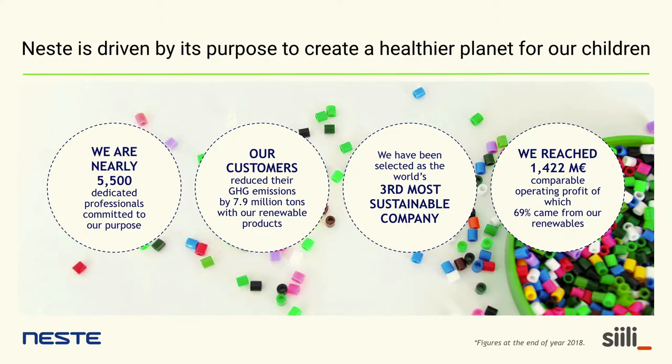We have been building solutions for our customers that help them reduce their greenhouse gas emissions. Primarily our product is renewable diesel for road transport, but we are also developing renewable jet fuel for planes, as well as renewable polymers and chemicals for different industries. Sustainability has been very important throughout, and we have been selected as the third most sustainable company in the world by the Corporate Knights Global 100 listing. A larger share of our profit now comes from renewable products, and we are driven by our vision of creating a healthier planet for our children.